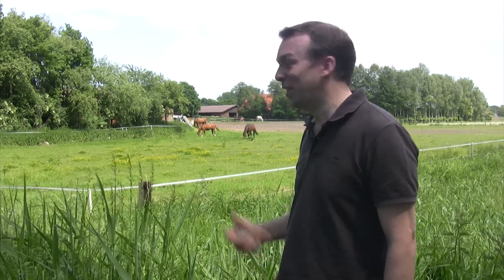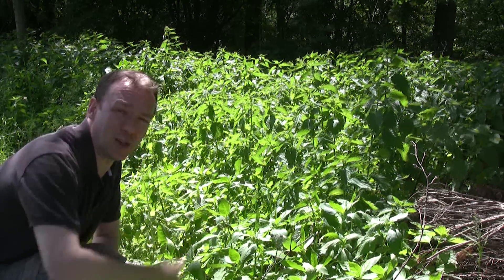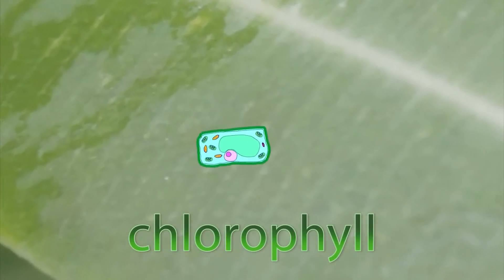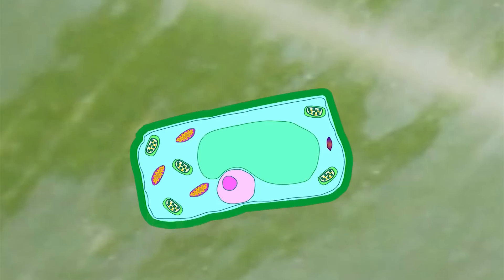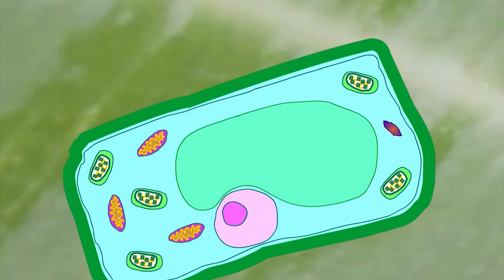Or dogs — dogs are carnivores. But anyway, shall we move on? The light energy is converted into chemical energy by chlorophyll in the leaves. Chlorophyll is the green pigment found in chloroplasts.